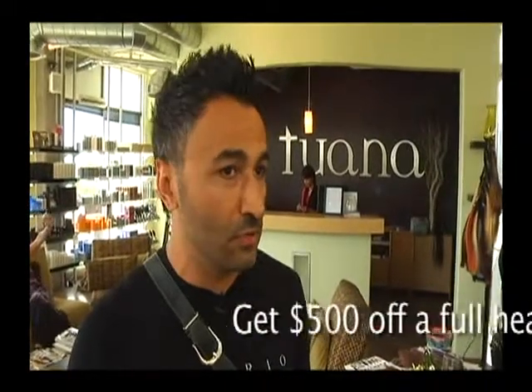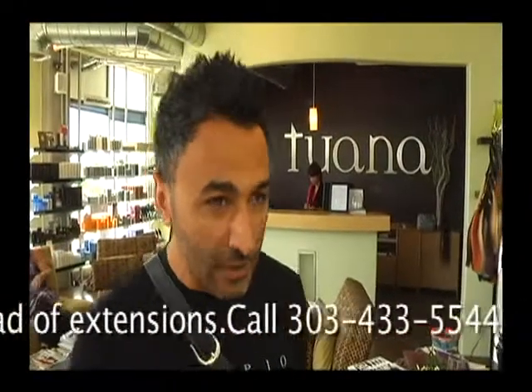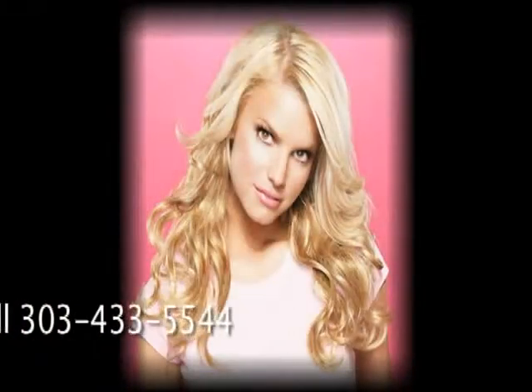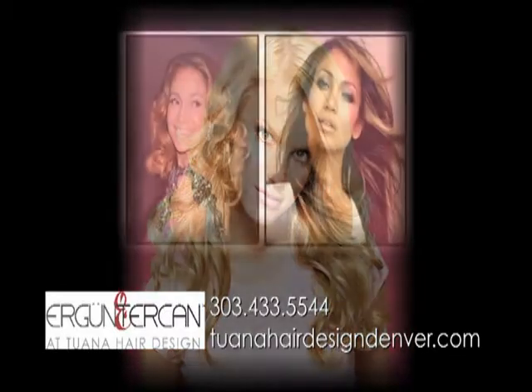Even though we do lots of highlight extensions here at Ergun Terjean Salon, your hair is not getting damaged — you are not using bleach on your hair and it takes like 10 to 15 minutes. Why would you want to damage your hair? We just give you a little volume, and our rockstar stylist Audrey did it and I think she did a phenomenal job.